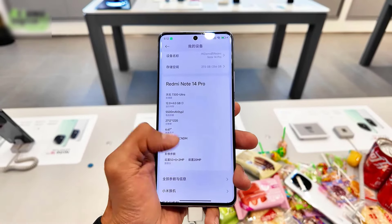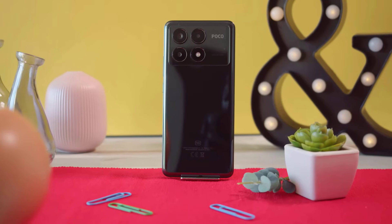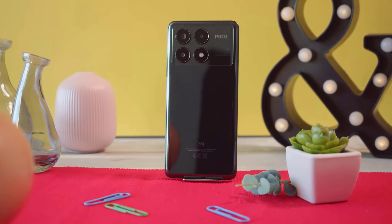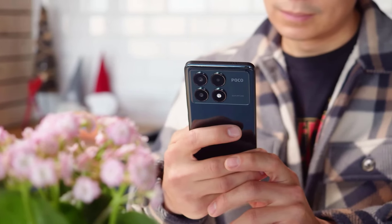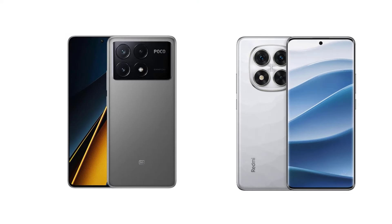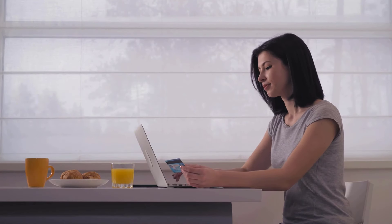Redmi Note 14 Pro with its 1800 nits peak brightness and Poco X6 Pro with its powerful processor are the most popular smartphones in the market. We are going to look at the key differences so that you can make a clear decision about which one is right for your needs. The link to buy both products is available in the description.